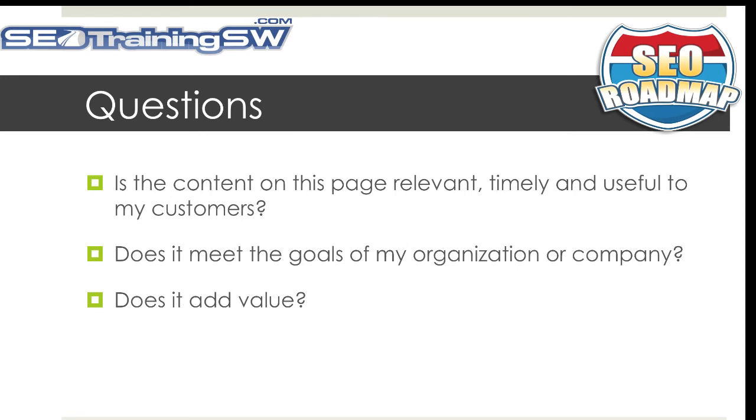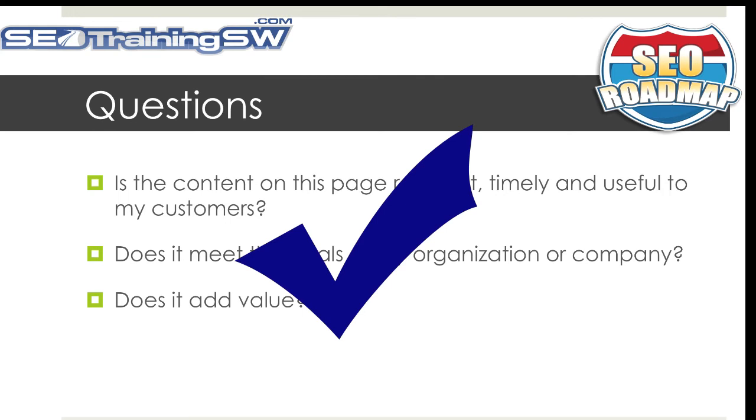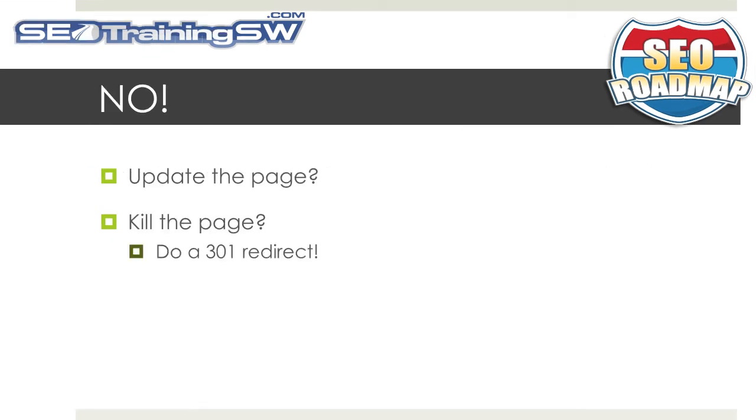As you piece your site audit all together, some questions you'll want to ask yourself are: Is the content on this page relevant, timely, and useful to my customers? Does it meet the goals of my organization or company? Does it add value? If you've answered yes to all these questions, put a check mark on your spreadsheet next to that page. If you answer no to any of these questions, you may want to consider updating those pages or perhaps even killing it off. As a caution: if you do decide to kill it, do a 301 redirect and redirect that page to another page on your website. By doing this, you'll also redirect any links going to that page to the new page, and if a customer has that page bookmarked, you'll be redirecting them to the new page with fresher content.